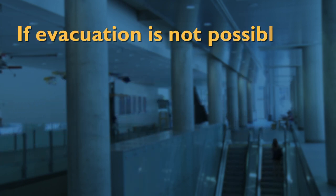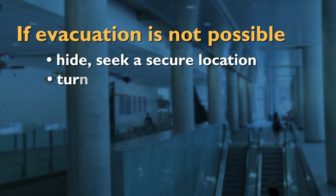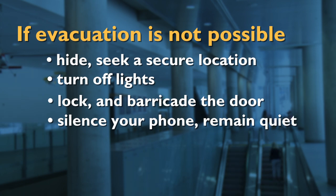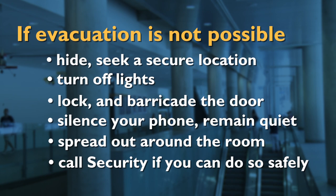If evacuation is not possible, hide. Seek a secure location. Turn off lights. Lock and barricade the door. Silence your phone. Remain quiet and spread out around the room. Only call security if you can do so safely.